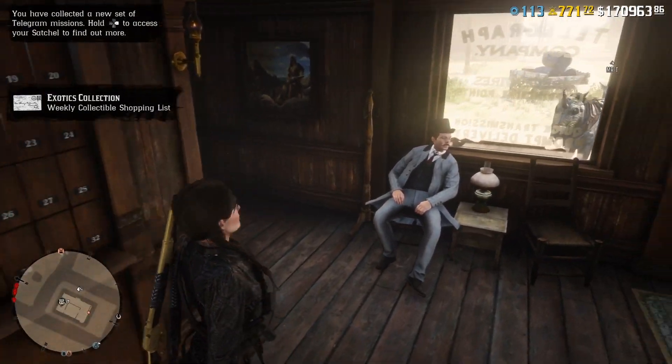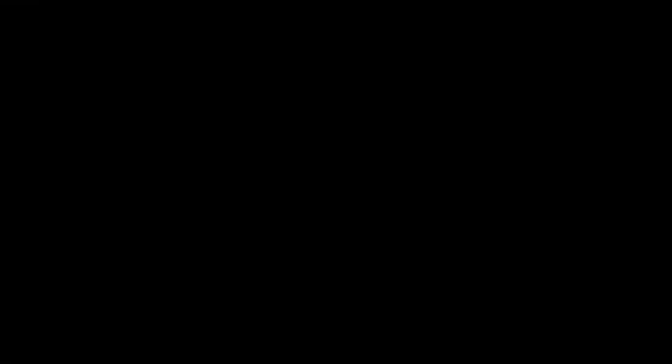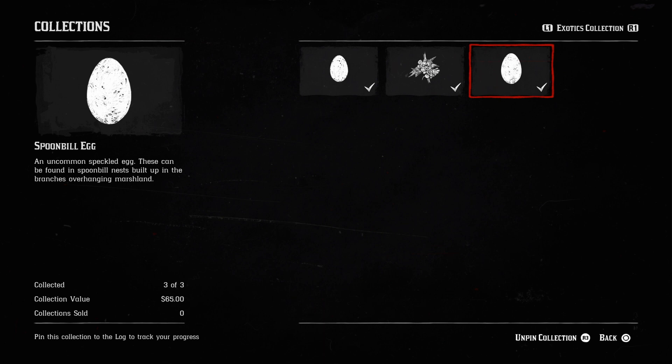So we're going to see what the Schmigley shopping list actually is — it's actually quite a nice and easy one. You can go around collecting these up for 75 dollars a pop, but I've already got them in my satchel so I can cash in right away.